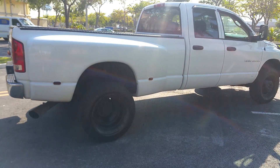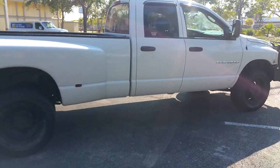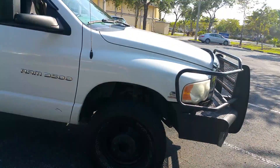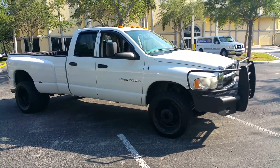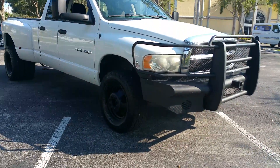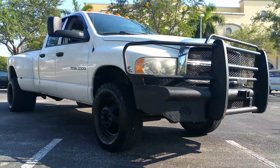Nice clean truck guys. Shipping is available to most states — anywhere from four to five hundred bucks. The truck does not leak any oil — no oil leaking on the truck. Got the grill.